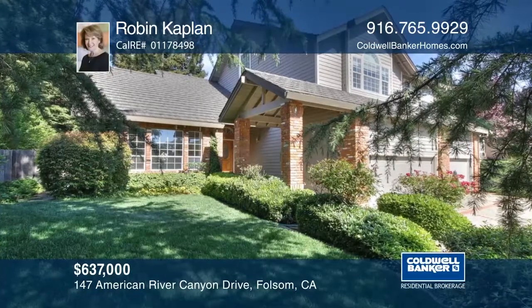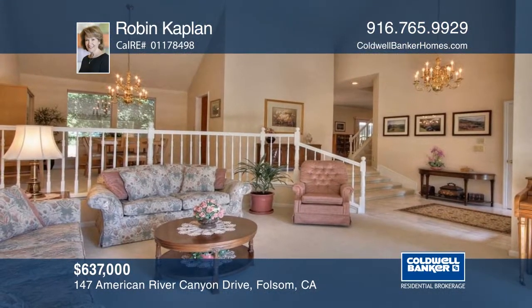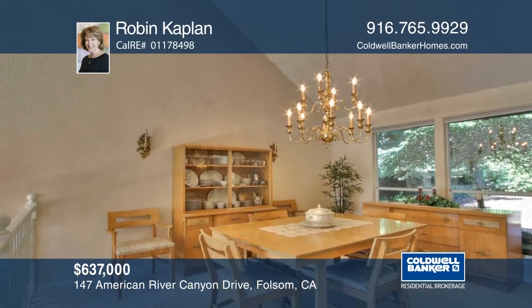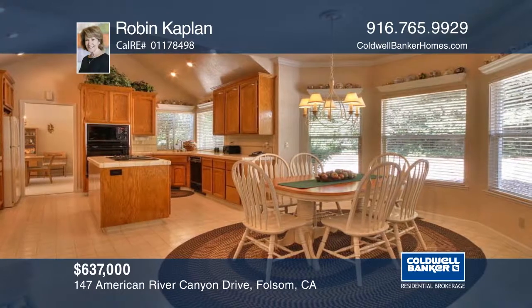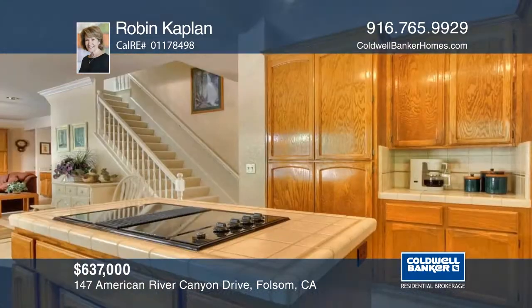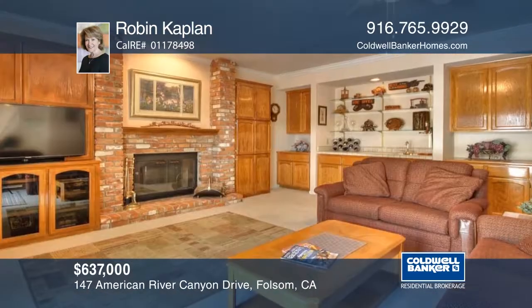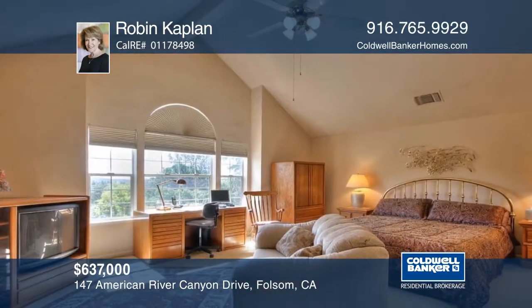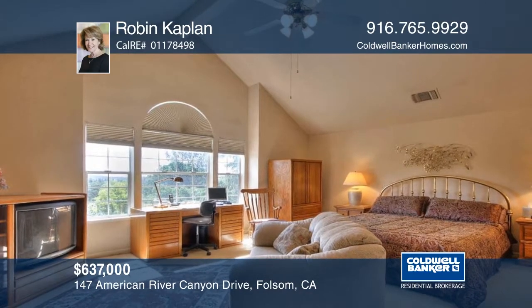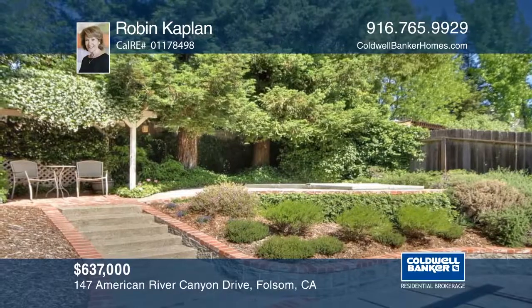This charming American River Canyon North custom home offers four spacious bedrooms, three full baths, and features a wonderful open floor plan with a downstairs bedroom plus a full bath. The private rear yard offers an oversized built-in spa and covered patio for relaxing and entertaining. The storage options are abundant and include a huge overhead space in the three-car garage, plus lots of cabinets and a built-in workbench. See it in person with Robin Kaplan.